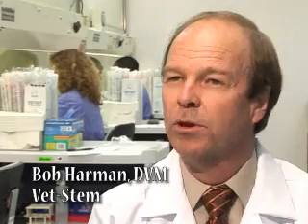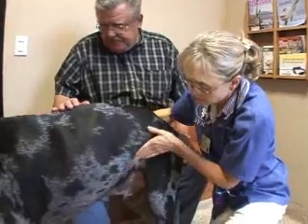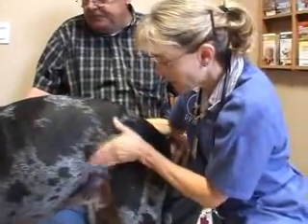When the stem cells are put into the dog's body, for example into a joint, they actually create a regenerative environment — an environment where they can grow new cartilage and reduce inflammation.